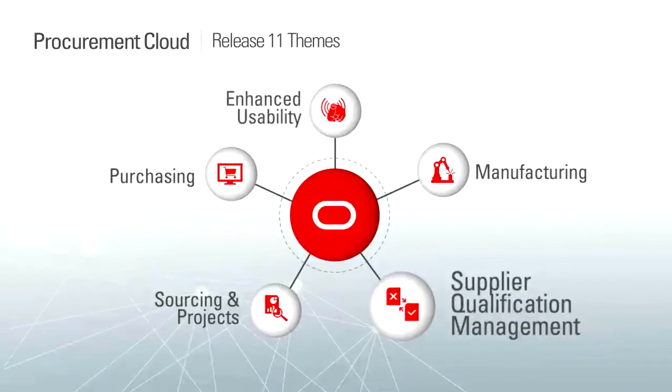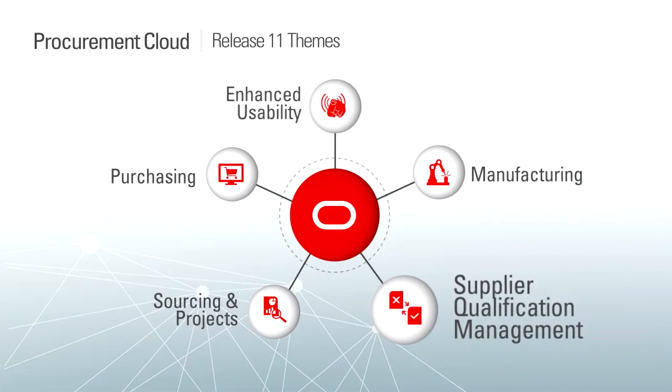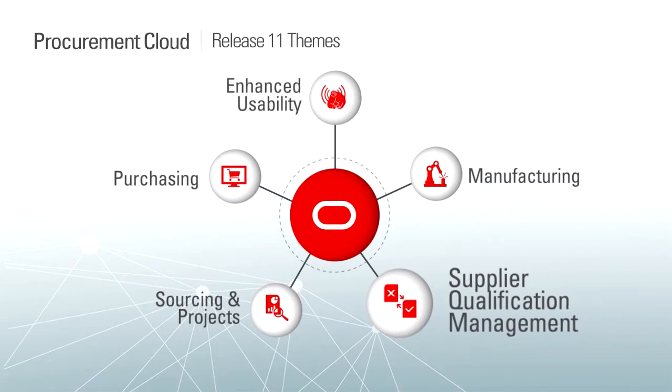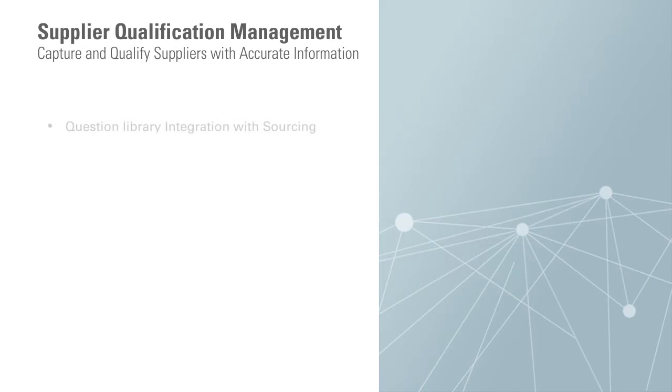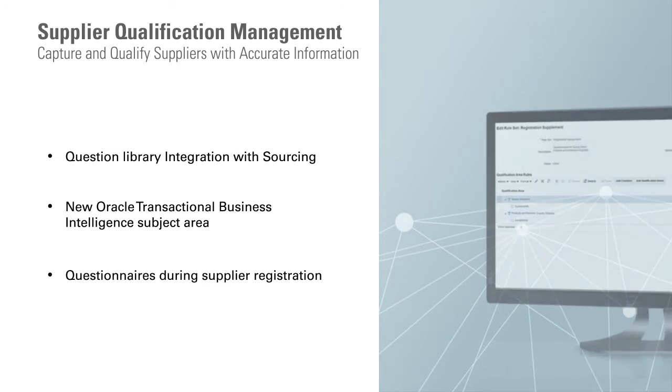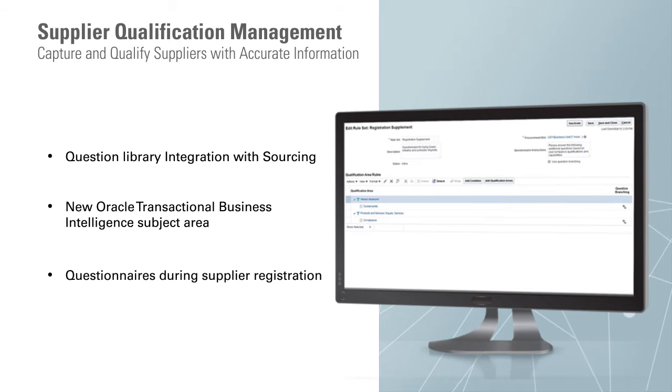In Release 9, we introduced a new solution for managing suppliers and their qualifications. With Release 11, we're expanding the capabilities and bringing tighter integration with other source-to-settle business processes. The first enhancement is the ability to leverage the question library and previous responses during sourcing activities, allowing you to reuse questions, pre-populate responses for suppliers, and compare and highlight when a response has changed. We also provide a new Oracle Transactional Business Intelligence subject area for creating custom reports of supplier qualification information. Lastly, we added the ability to capture additional qualification information during the supplier registration process.